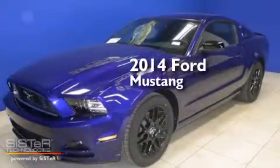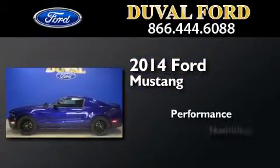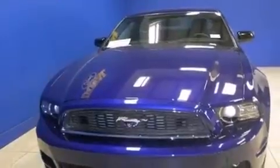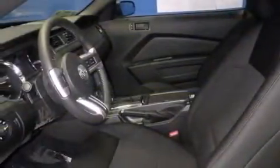This is a brand new 2014 Ford Mustang. Its top features include a limited slip differential, traction control and stability control systems, and xenon headlights.